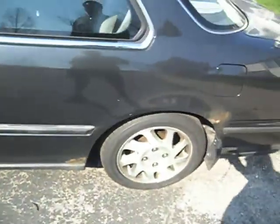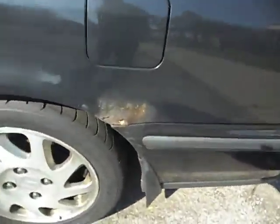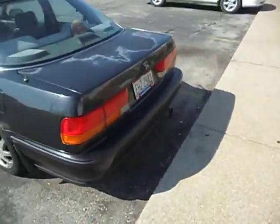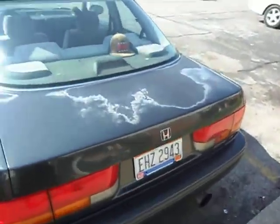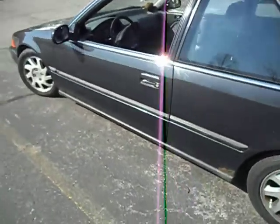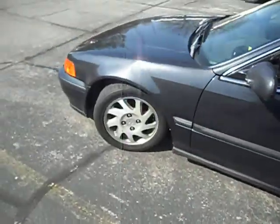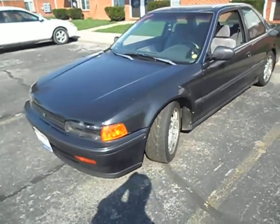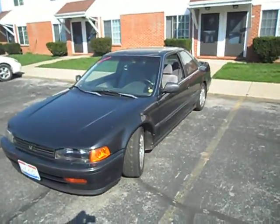Like I said, it's got rocker panel rust — that's no lie — on both sides. So if you know anything about bodywork, that's all you. I don't know anything about bodywork, so don't ask me. My main thing is mechanical modification — that's what I do.